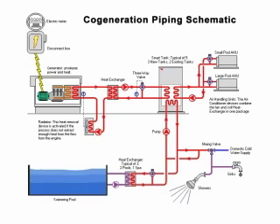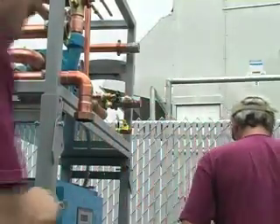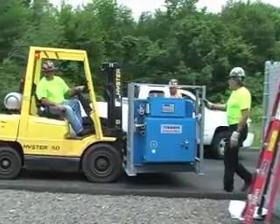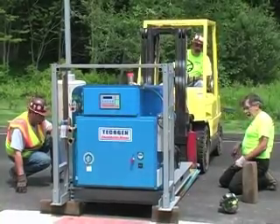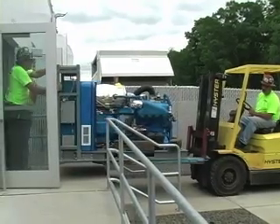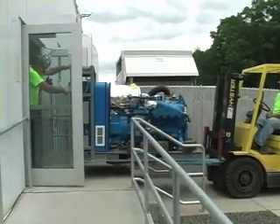In cogeneration systems, gas is burned in an efficient internal combustion engine like that of a car or truck. The engine drives a generator to produce electricity while simultaneously making hot water from rejected engine heat. That hot water can be used to heat your building, domestic hot water, pool, and process requirements.